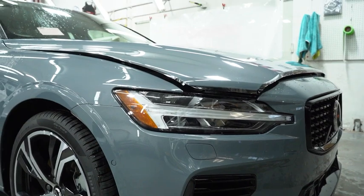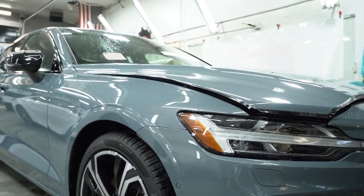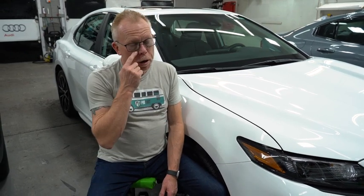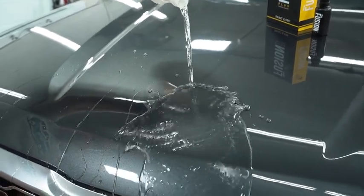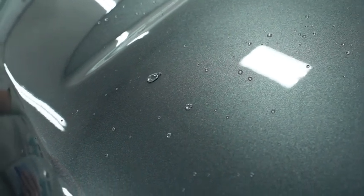We get a lot of questions from customers regarding ceramic coatings versus paint protection films and what the difference is. Some people come in wanting a ceramic coating to protect their car from rock chips — don't expect that. Ceramic coatings are about three microns thick — very, very thin. They are harder than paint so they're more resilient and able to resist scratching from normal wear, washing the car, and that kind of thing. They're also very hydrophobic, so water really beads on the paint surface and tends to roll off or blow off when you're driving.